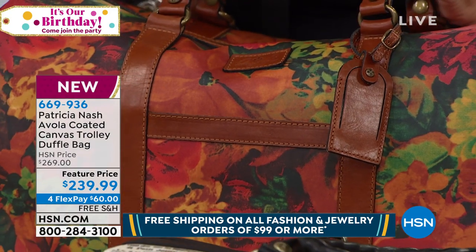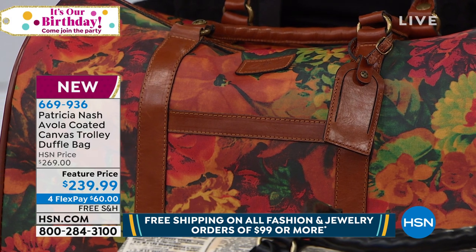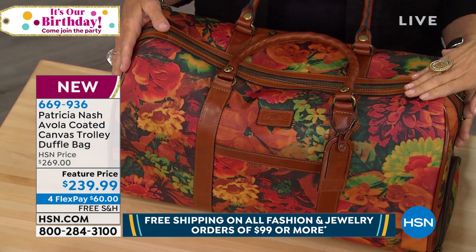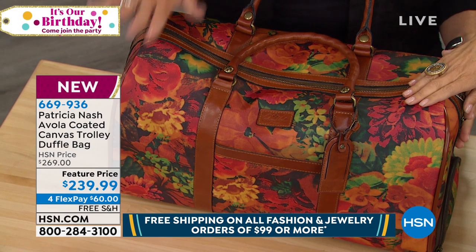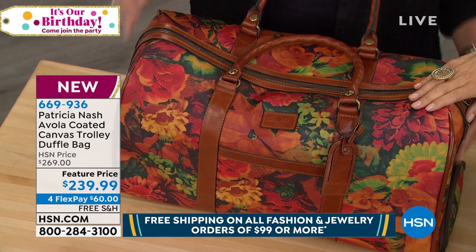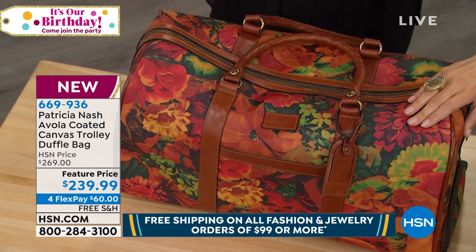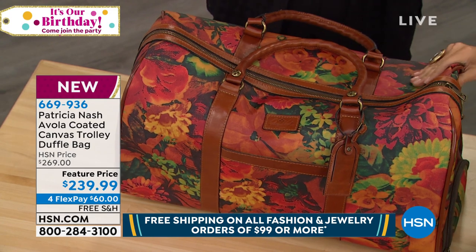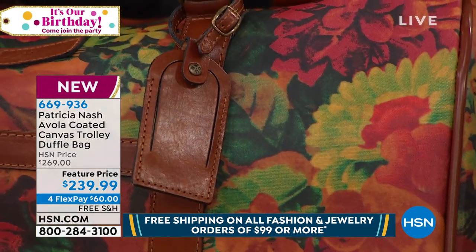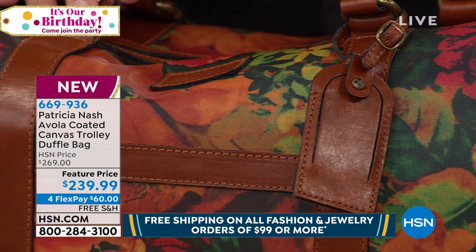And of course the Patricia Nash insignia, and the most sought-after prints are available here in this bag. This first one is called multicolor — our very first multi-print, the first ever print we did. So it's very iconic. Doing it in this new fabrication, it looks amazing — so crazy gorgeous. It looks and feels like leather. It's a beautiful, gorgeous printed coated canvas.